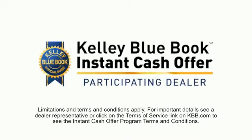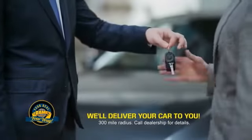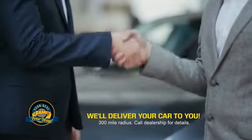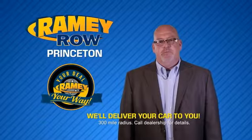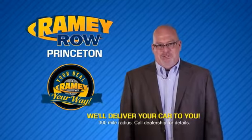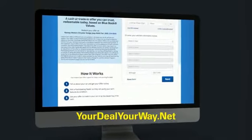From shopping to valuing your trade and negotiating a price, you can do it all from home. Ramey is making your deal easier and giving you the most convenient car buying experience around. Most of our customers that start their deal online are in our showrooms less than an hour and on the road in no time. So check us out at YourDealYourWay.net and find a new way to do the deal.